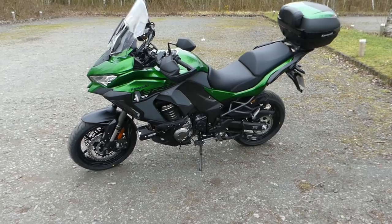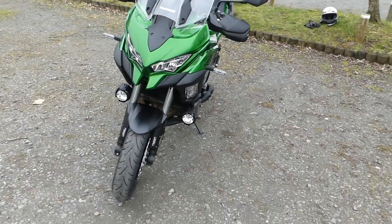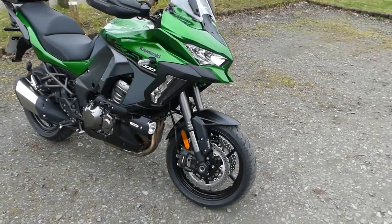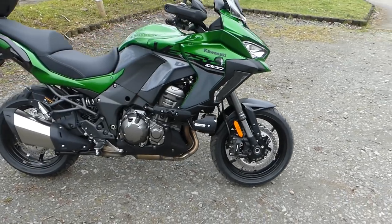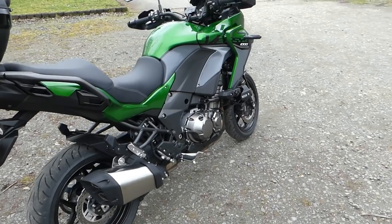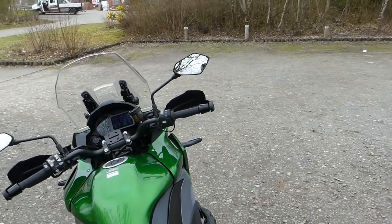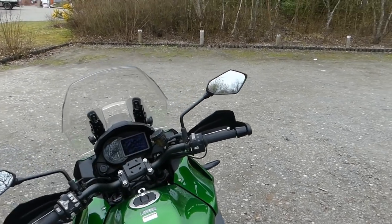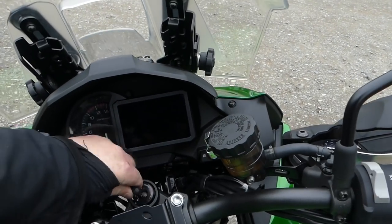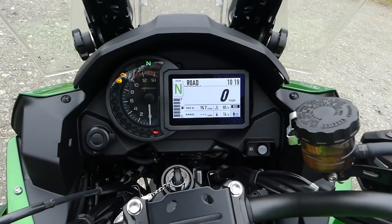So here it is then - the Kawasaki Versys 1000 SE. Obviously we know about the features but let's have a quick look at the dash as you can see on start-up.